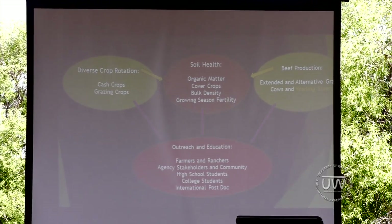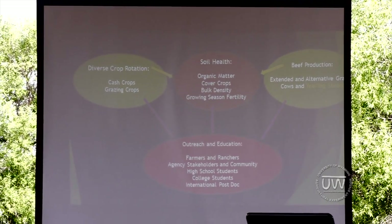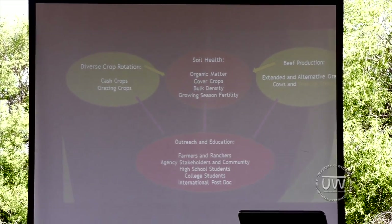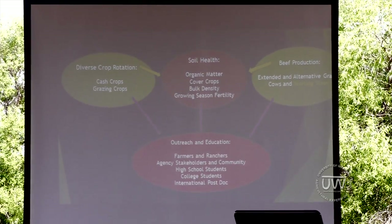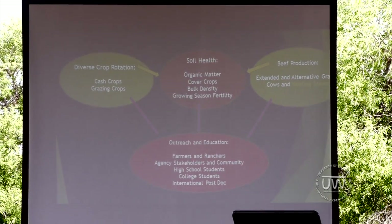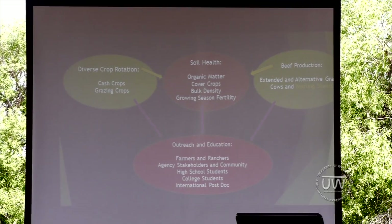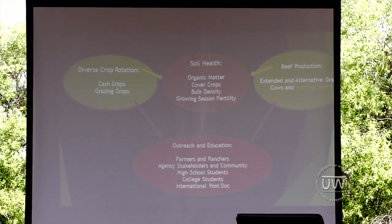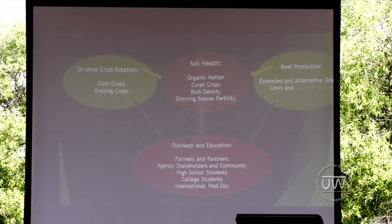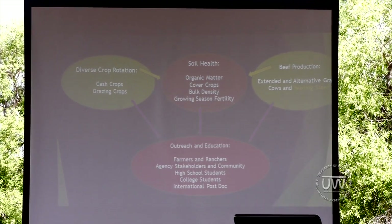There are three centers, or three primary functions in that grant. The first one is beef production. On the other side is crop production — a diverse crop rotation. We have beef production, extended and alternative grazing for both cows, calves, and yearlings. Under crop production, we've got cash crops and grazing crops. And then in the center, we've got soil health.